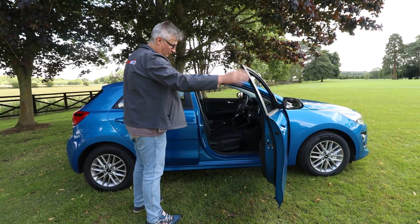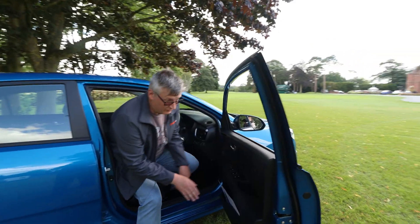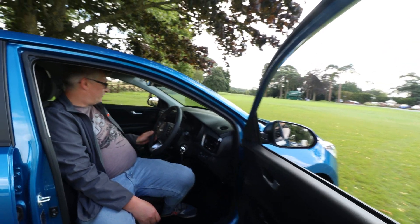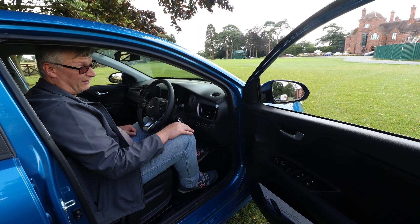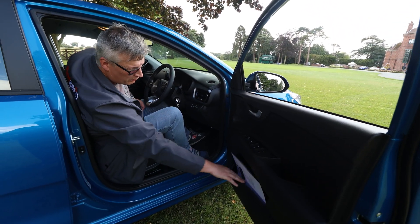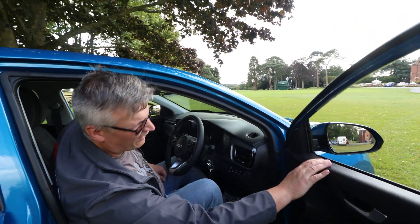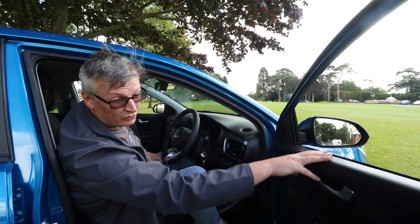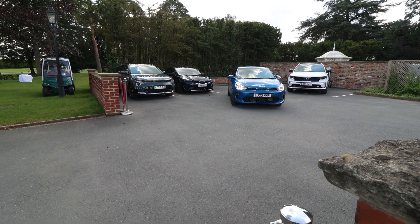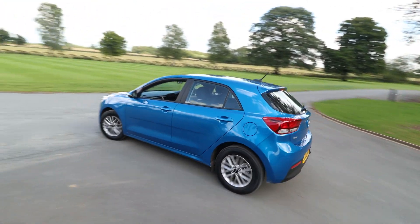Climbing in — the door opens nice and wide, and yes, we do have hard plastics. It's pretty much a carbon copy of the Stonic inside, which would make perfect sense. The door card — there's not much to it. You don't even have a padded armrest on this one, but you do have a decent door pocket. The plastics are all hard, but they're of a decent quality and the construction's pretty good too. I can see why people buy these — it's just a great reliable car and you get a 7-year warranty.